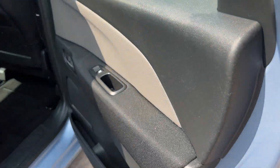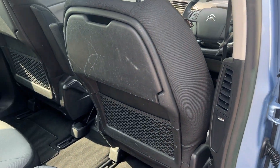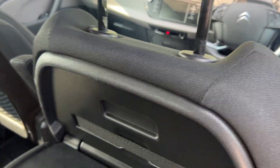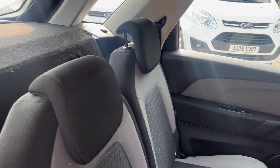In the rear of the car, electric windows in the rear, cupholder trays, and three seats.